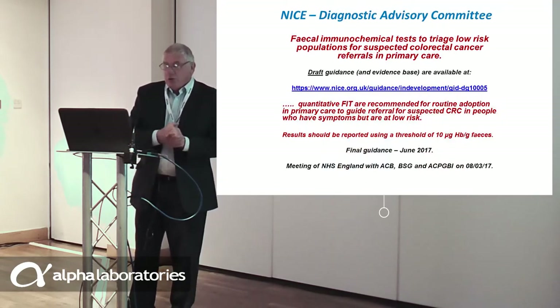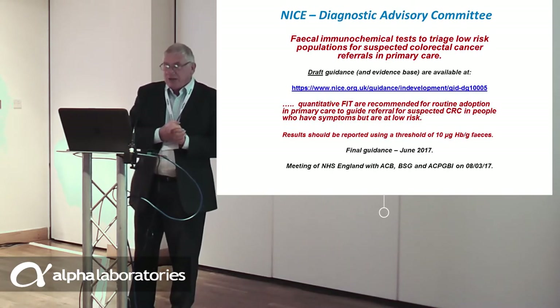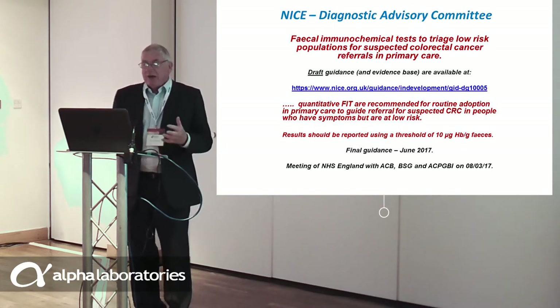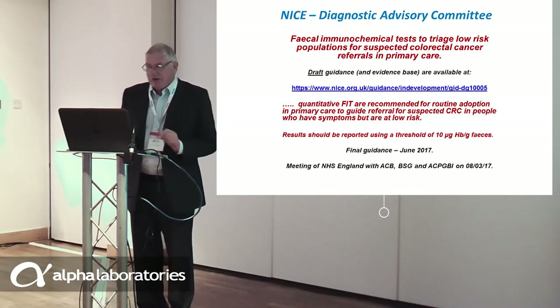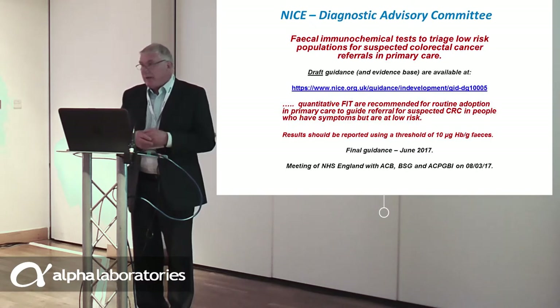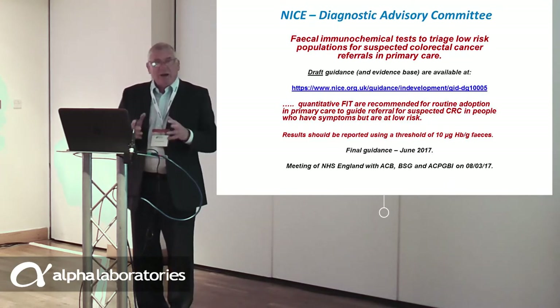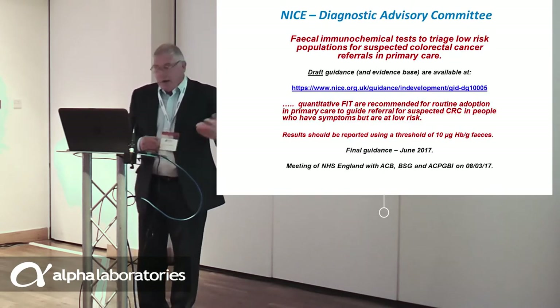After the controversial NICE NG12 cancer referral guidelines, NICE set up a diagnostic advisory committee to look at FIT in the assessment of the symptomatic. The draft guidance and evidence base are very detailed documents. Their draft recommendation stated that FIT is recommended for routine adoption in primary care. After Jane has spoken, Sally will talk in great detail about what is happening in England and where we need to go next. I will hand over to Jane.